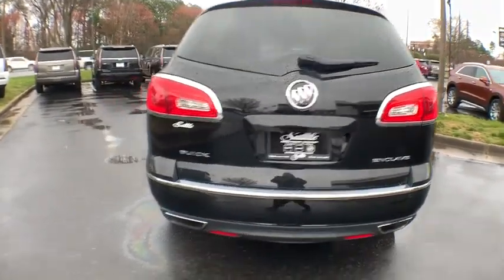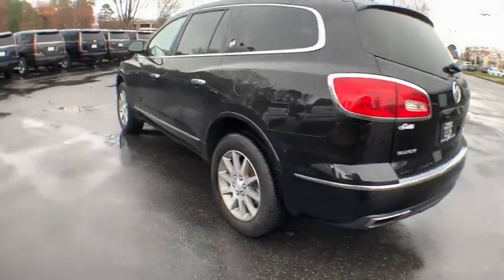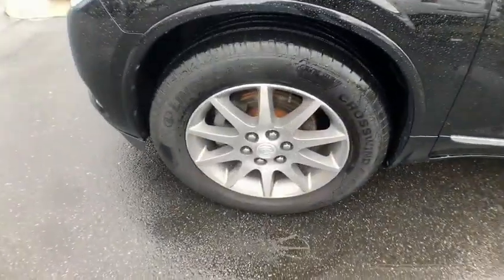Power liftgate, navigation system, traction control, power passenger seat, dual airbags, leather-wrapped steering wheel, power steering, four-wheel disc brakes, universal garage door opener, center armrest, power windows, rear window defroster.